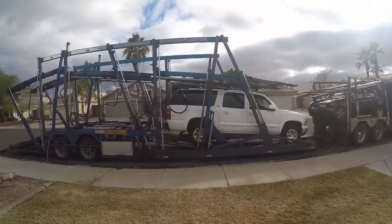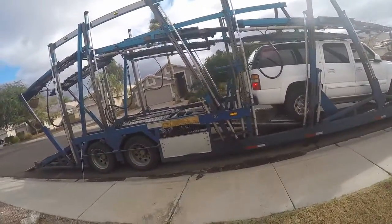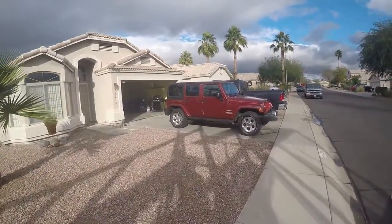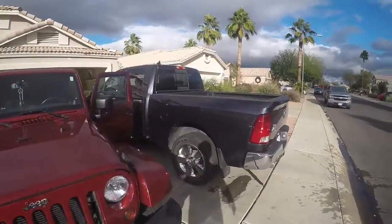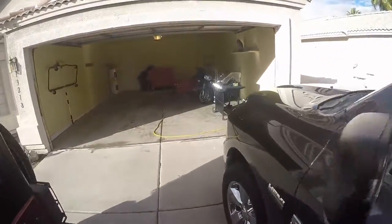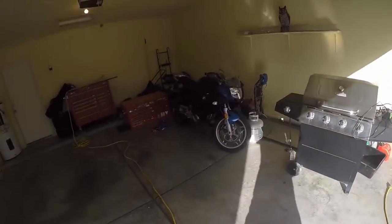The cars will be delivered on the 28th. There's the Suburban, his Jeep is right here, and Brandon's going to be driving with us. He's putting his BMW on the back of his pickup truck on the way to Florida.